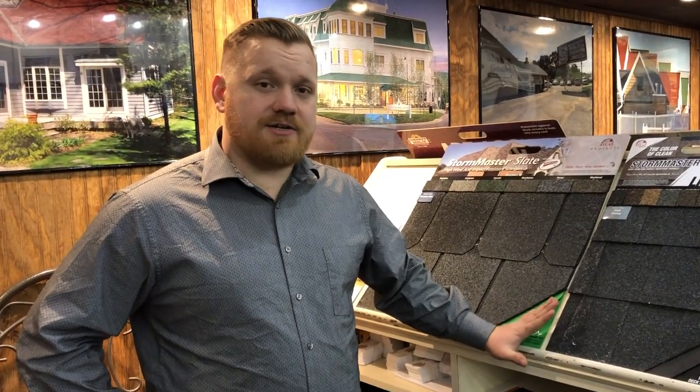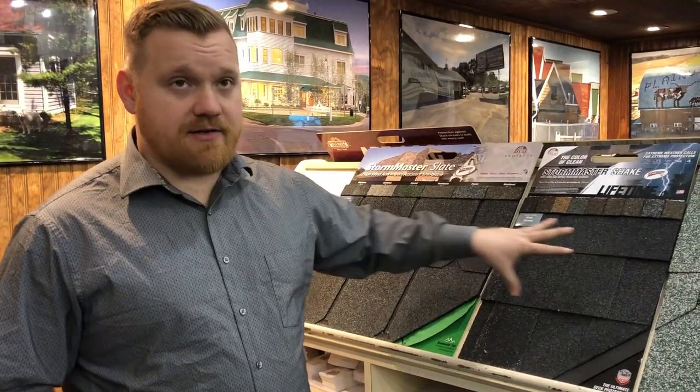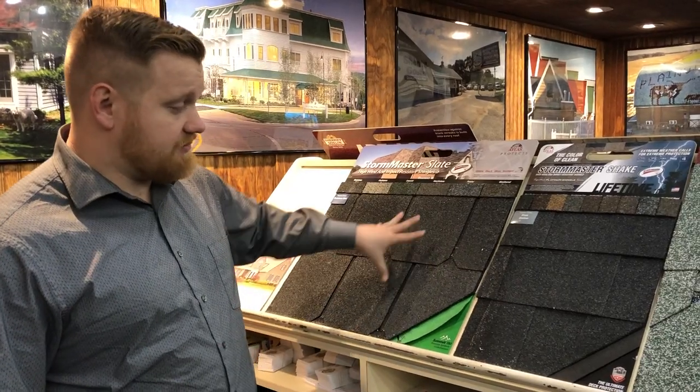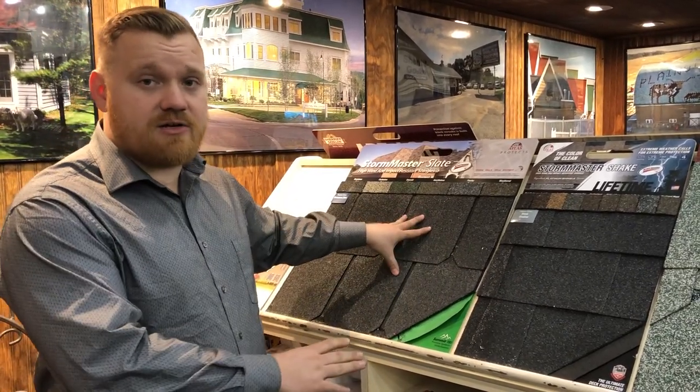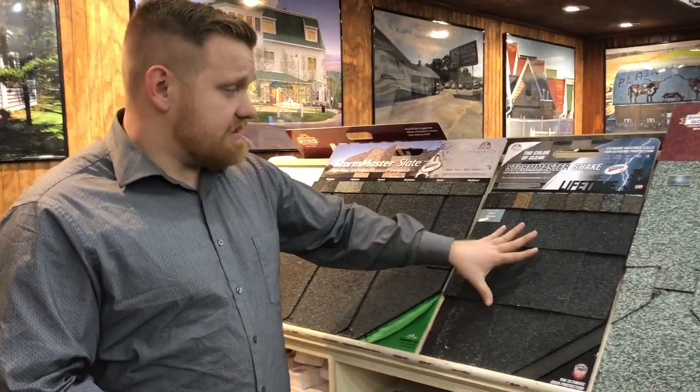Today I'd like to talk about some different types of shingles, different styles. These are all made out of the same materials — they're high quality shingles — but you can see there are different styles. This one is more like a slate-looking shingle; it's still asphalt but it's made to look like slate.